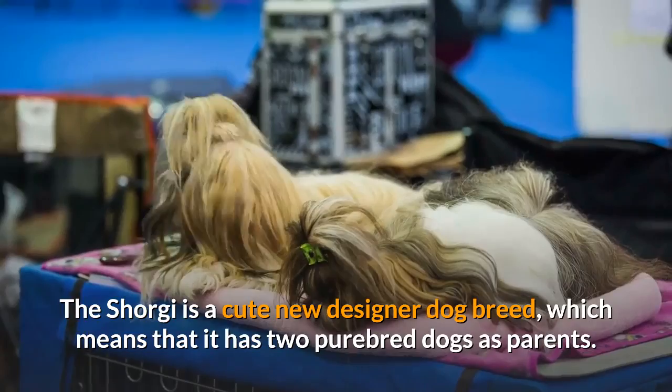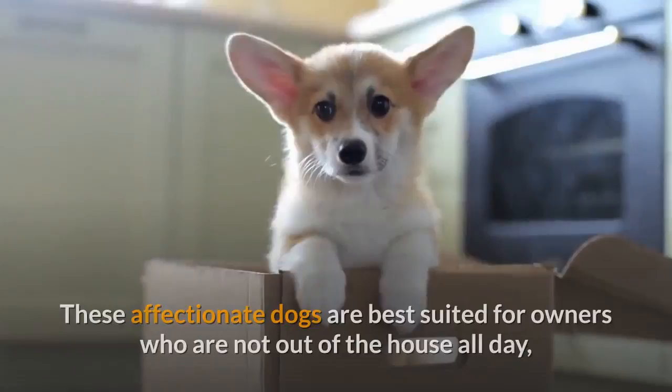The Shorgi is a cute new designer dog breed, which means that it has two purebred dogs as parents. In this case, it is the Corgi and the Shih Tzu.